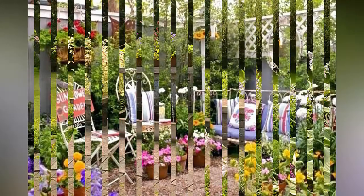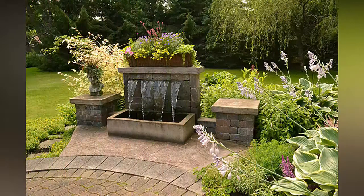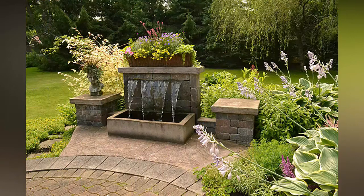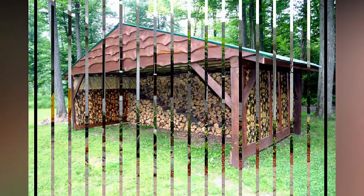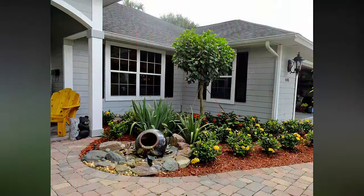You can also use an old cabinet as a potting table. It will be helpful for managing both your kitchen and your garden as well.